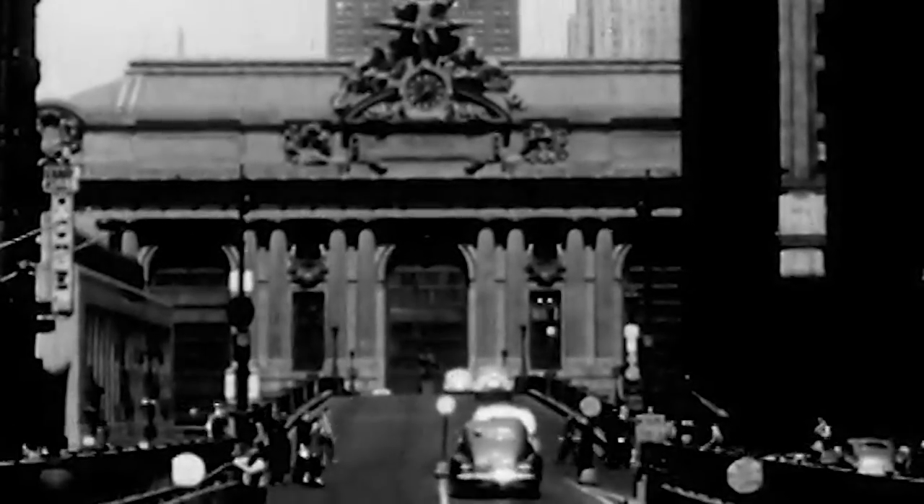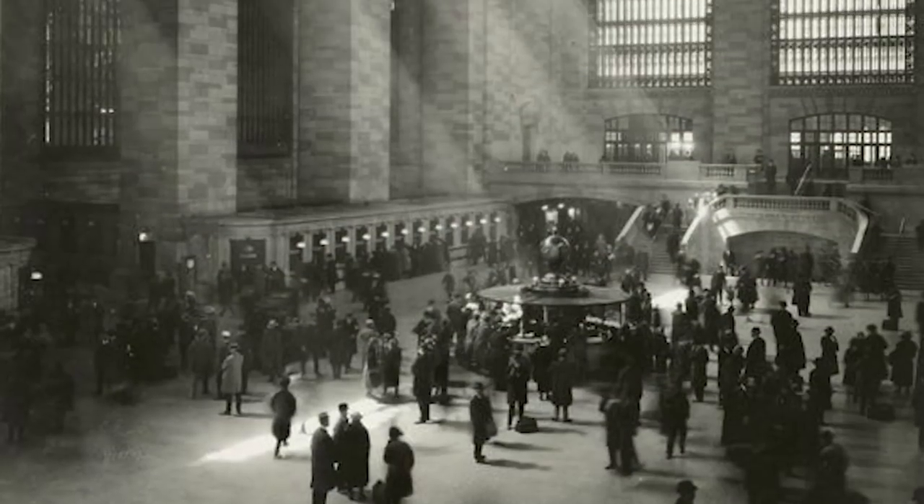Back in the day — back in the Mad Men days — everyone smoked everywhere: restaurants, movie theaters, here in the train terminal. So all that smoke went somewhere.